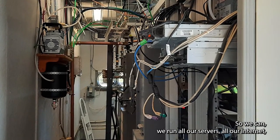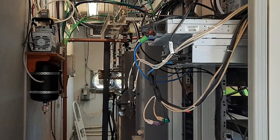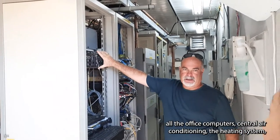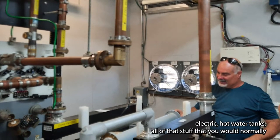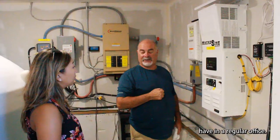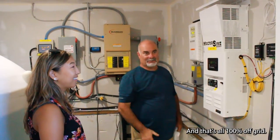So we run all our servers, all our internet, all the office computers, central air conditioning, the heating system, electric hot water tanks — all of that stuff that you would normally have in a regular office — and that's all 100% off-grid.